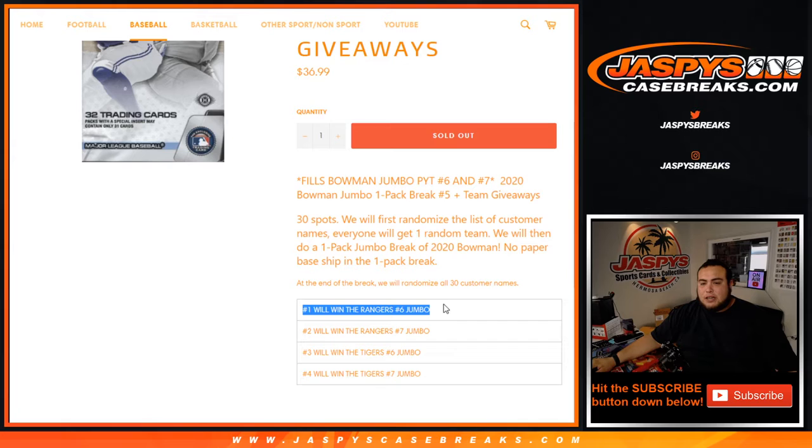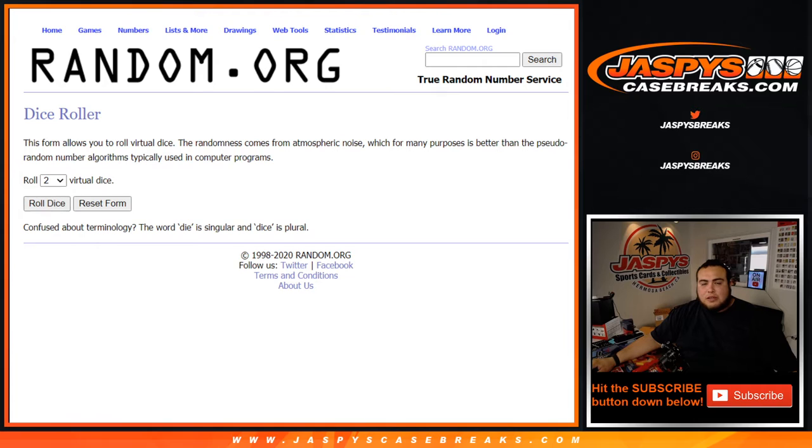And then of course No. 1 is going to get the Rangers in 6, No. 2 gets the Rangers in 7, No. 3 gets the Tigers in 6, and No. 4 gets the Tigers in 7. So let's do the break first, guys — let's randomize the customer names and teams.